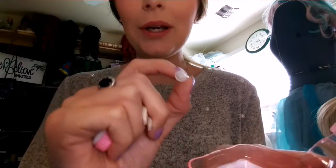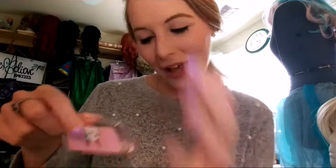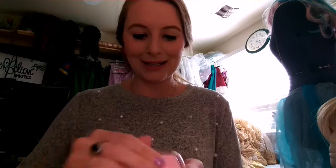Seriously though, this creeps me out. Don't mind my henna tattoo. I got it at Greek Fest this past weekend. It was fun. I've never had a henna tattoo before. And I've never had contacts. Like, everything in my life is changing. So excited.